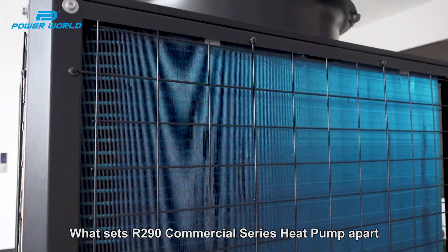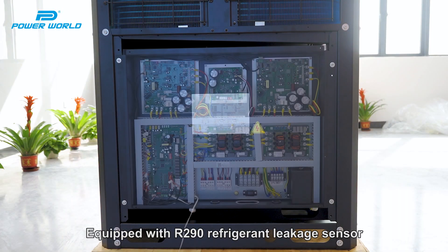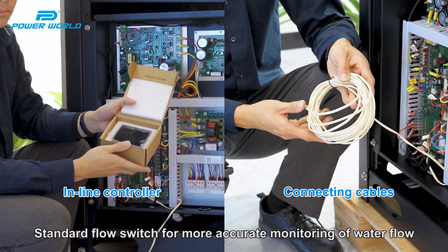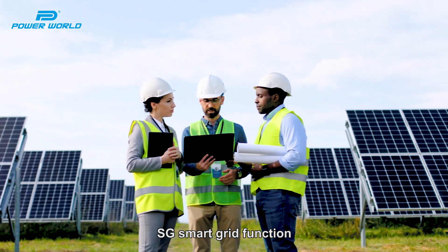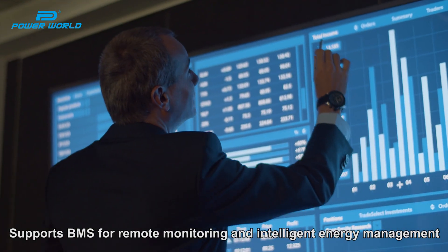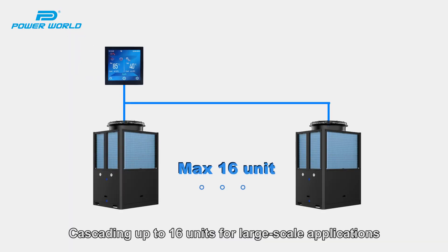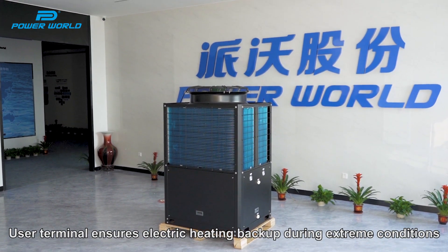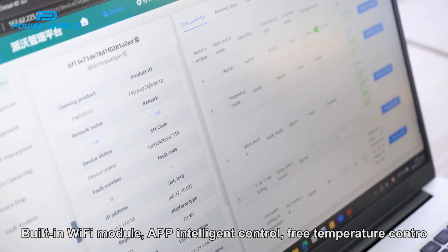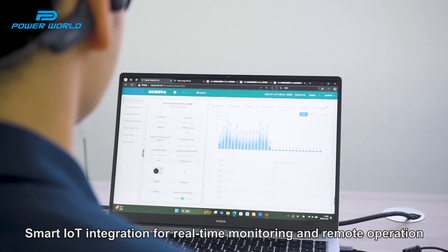What sets the R290 Commercial Series Heat Pump apart is its cutting-edge technology and user-centric features: an R290 refrigerant leakage sensor, a standalone flow switch for more accurate monitoring of water flow, S3 smart grid function connectable to photovoltaic systems, BMS support for remote monitoring and intelligent energy management, cascading of up to 16 units for large-scale applications, electric heating backup during extreme conditions, built-in Wi-Fi module, APP intelligent control, free temperature control, and smart IoT integration for real-time monitoring and remote operation.